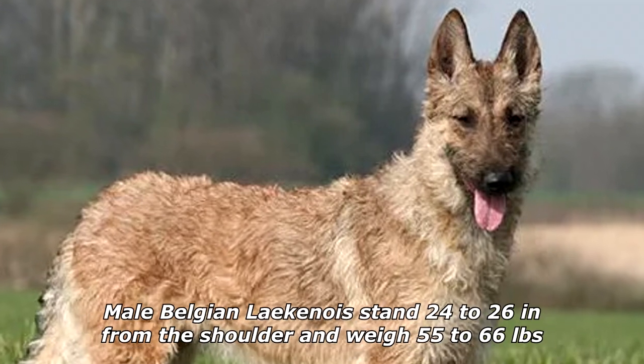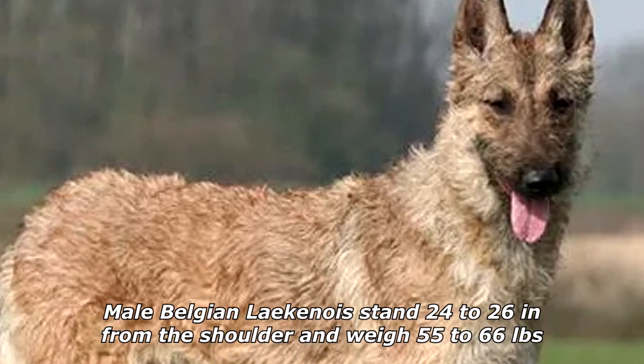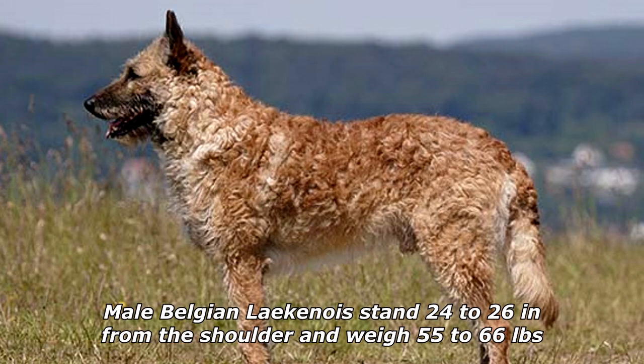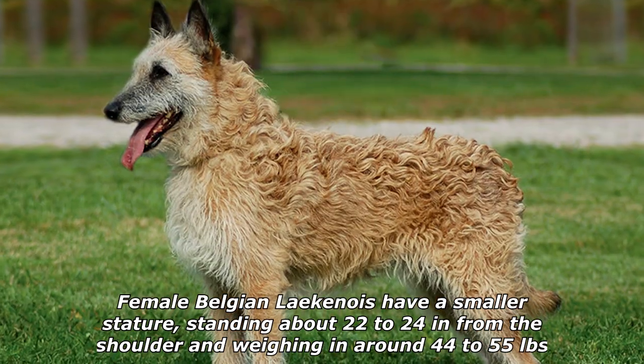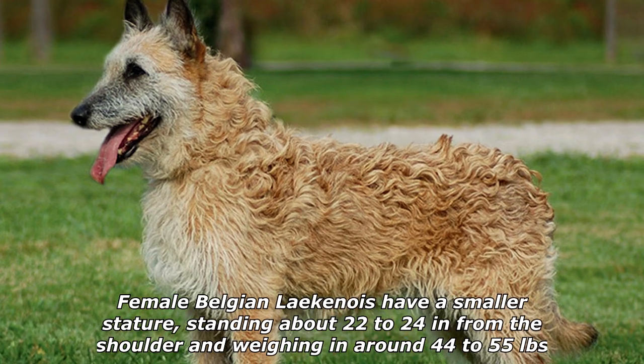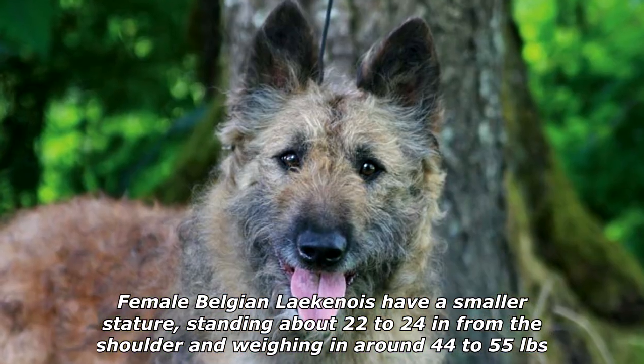Male Belgian Laekenois stand 24 to 26 inches from the shoulder and weigh 55 to 66 pounds. Female Belgian Laekenois have a smaller stature, standing about 22 to 24 inches from the shoulder and weighing around 44 to 55 pounds.